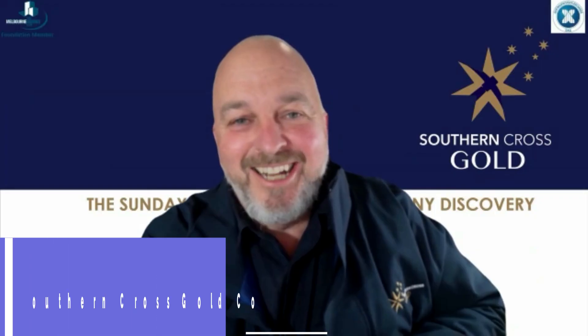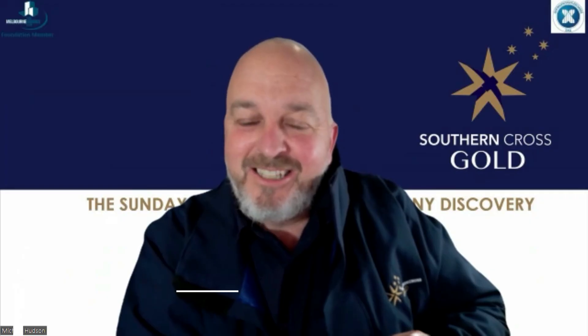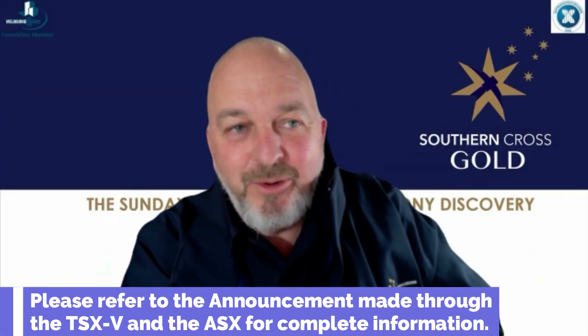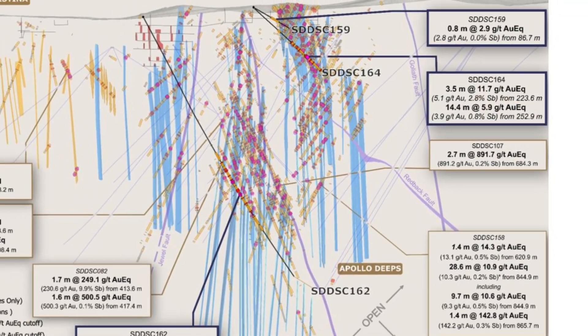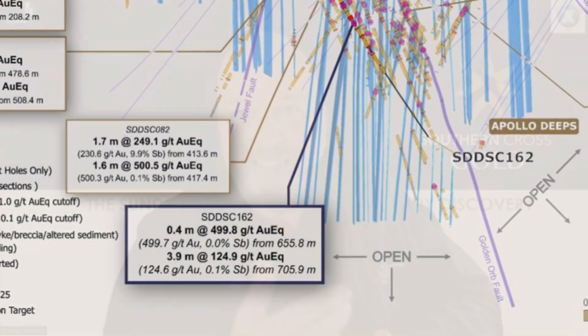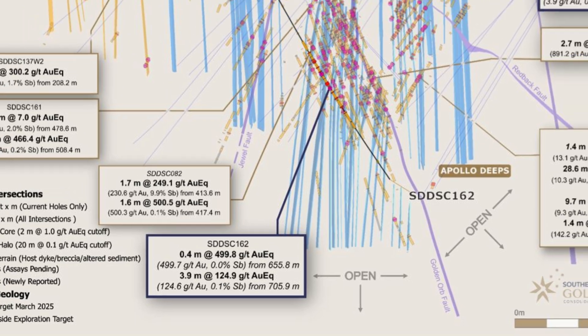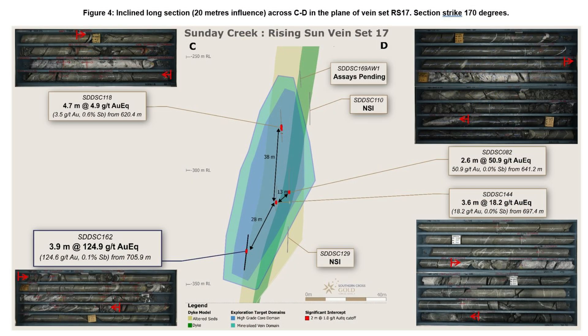Good morning everybody. Another day and another set of drill results from Sunday Creek. Three holes today: hole 162, 164, and 159. Hole 162 was the highlight intersection — it hit 3.9 meters at 124.6 grams gold, a 28-meter down-dip expansion from previous high-grade drilling.